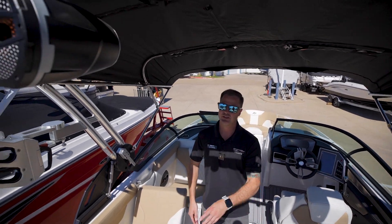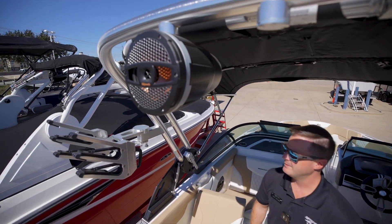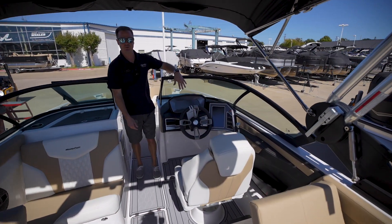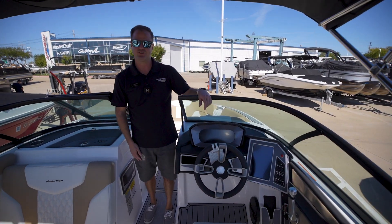Onto the tower, you have the dual M80 cans right here. Standard clamping racks. With this XT, we did the dual screens, so awesome surf star system in it — really easy to use.